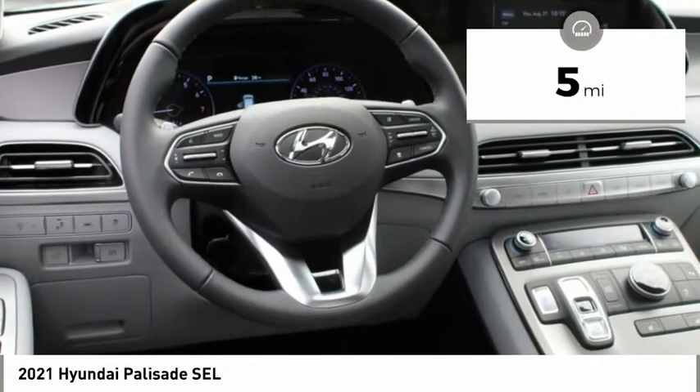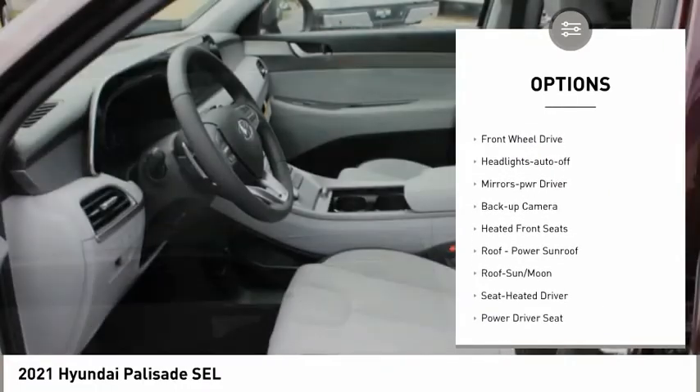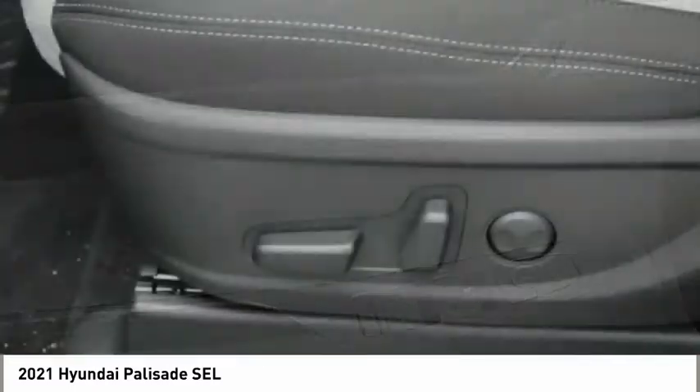This vehicle has less than 100 miles. Here are some of this vehicle's great options: aluminum wheels, heated side mirrors, traction control, daytime running lights, remote keyless entry, FWD, headlights auto-off, mirror memory, backup camera, and heated front seats.